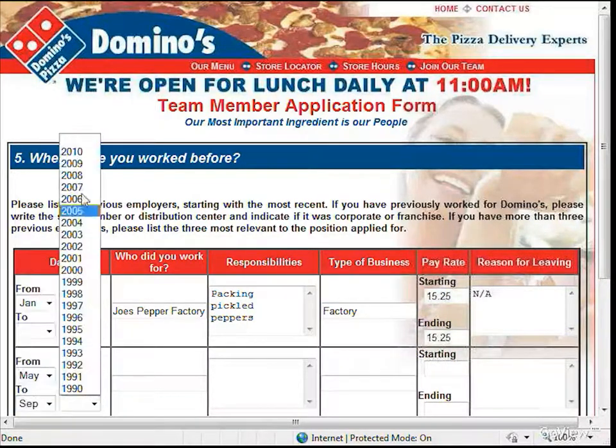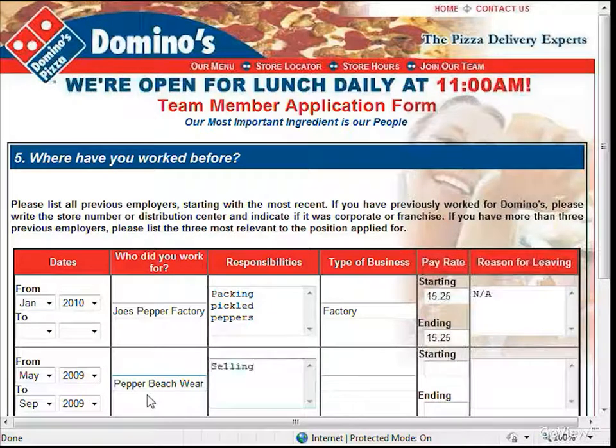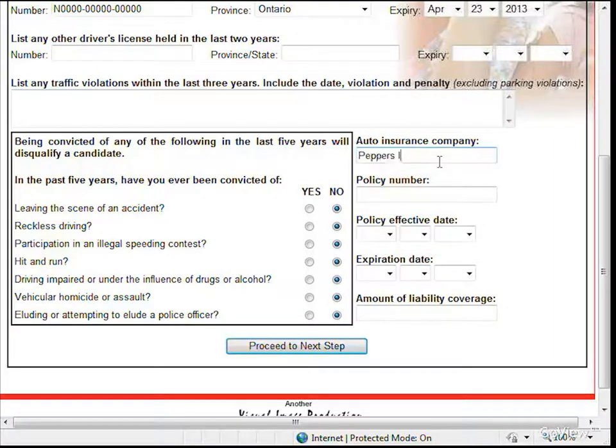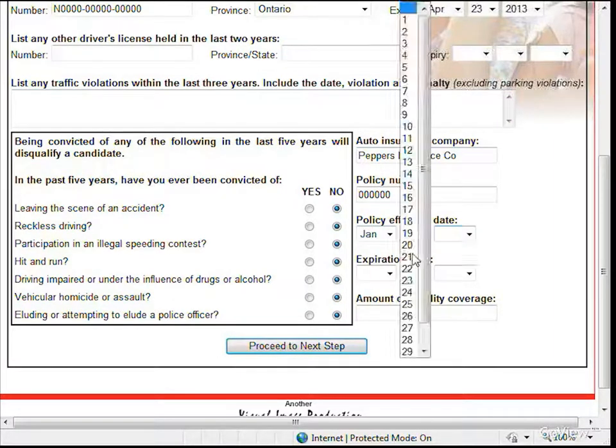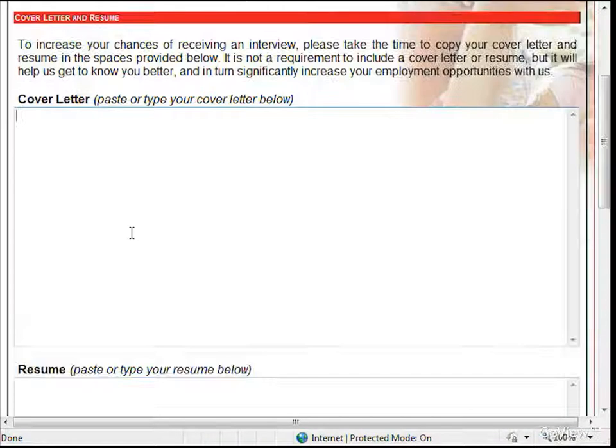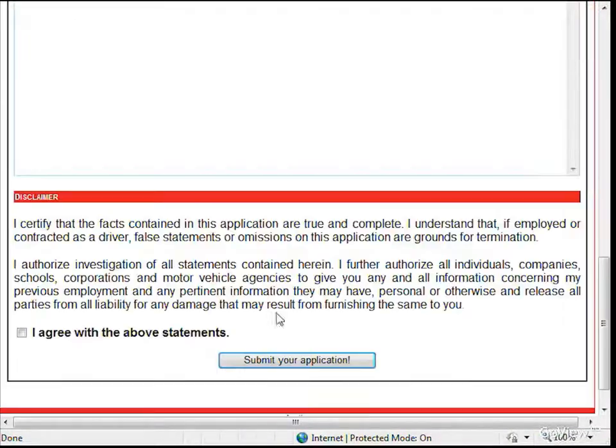As you can see, the online job application is identical to the paper application used by most stores. Applicants who are seeking employment as a driver or manager must also fill out their driving information. Applicants seeking a CSR position will not be brought to this page. In addition to the standard application, applicants have the opportunity to attach a cover letter and a resume.